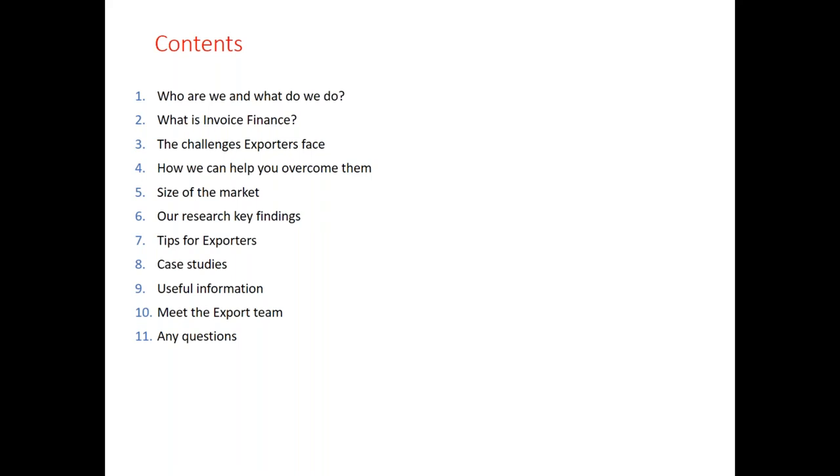We'll have a look at the export market and some of our key findings from our research, a couple of case studies, and introduce you to our export team. Hopefully we'll answer any questions either as we go through the presentation or you can save them to the end.